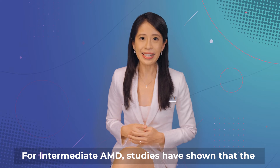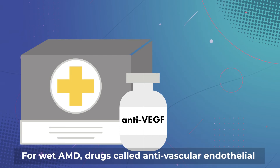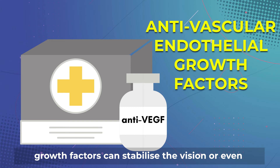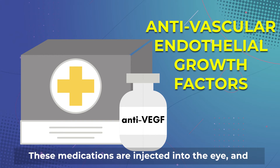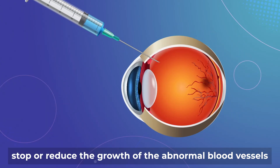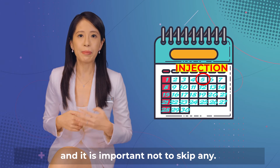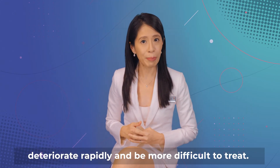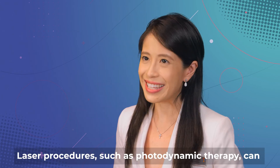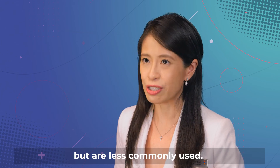For intermediate AMD, studies have shown that the AREDS2 supplements can slow visual loss. For wet AMD, drugs called anti-vascular endothelial growth factors can stabilize or even improve vision in some patients. These medications are injected into the eye and stop or reduce the growth of the abnormal blood vessels in wet AMD. Most patients require multiple and regular injections, and it is important not to skip any. Without regular treatment, wet AMD can deteriorate rapidly and be more difficult to treat. Laser procedures such as photodynamic therapy can also be used to treat wet AMD, but are less commonly used.